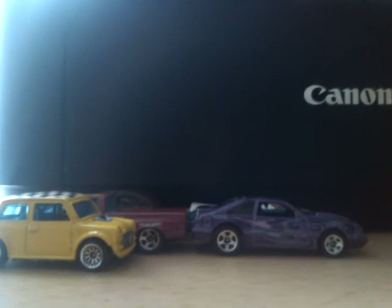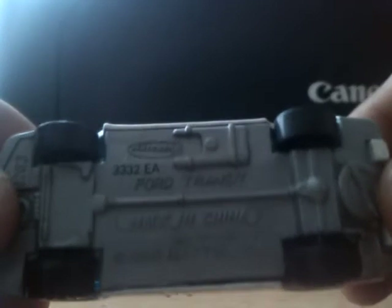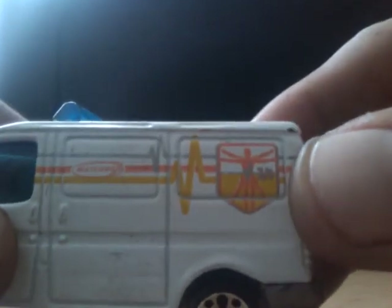Next we'll get into the Matchbox. I picked up a Ford Transit — it's some sort of medical wagon. I'm sure I've seen this on Count's channel or maybe Steven's channel. It's got a strange figure on there, still got its lights. I might even take them out and customize this to make it into a proper rozza van.